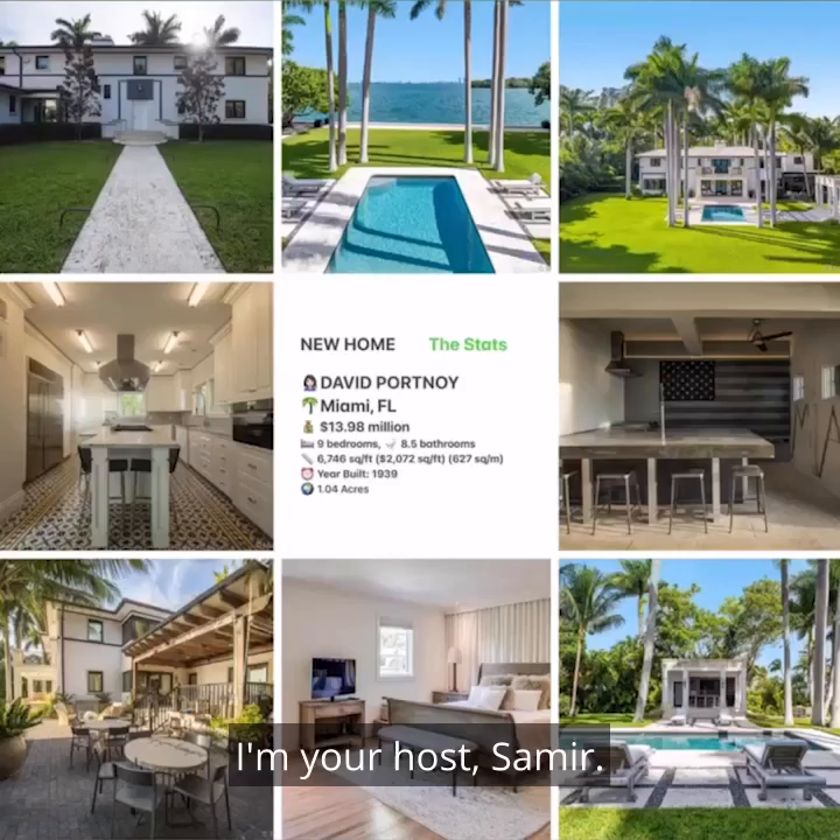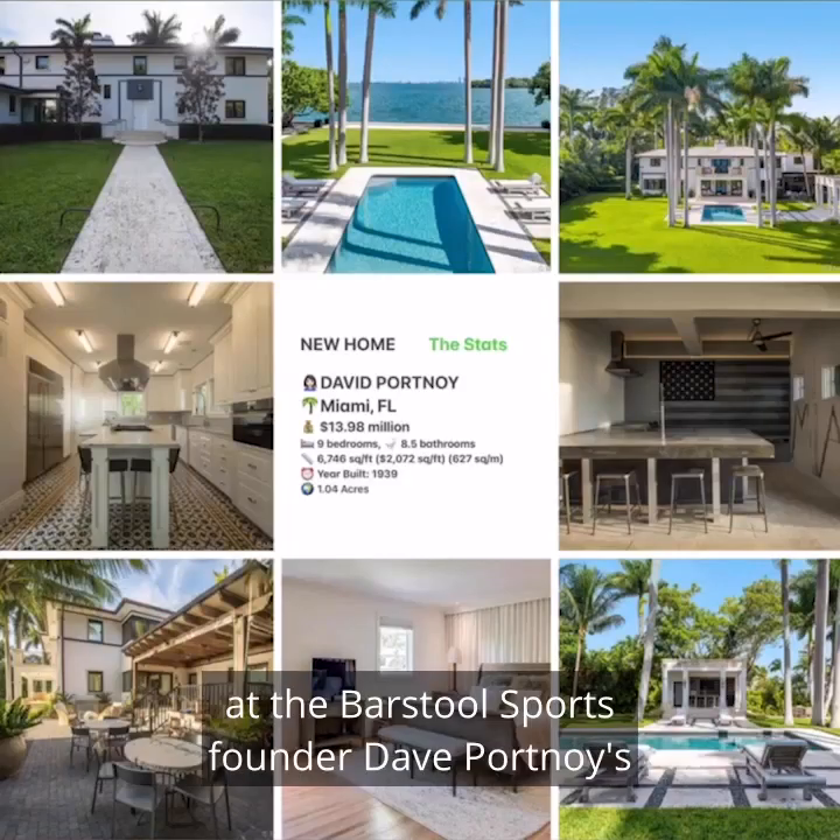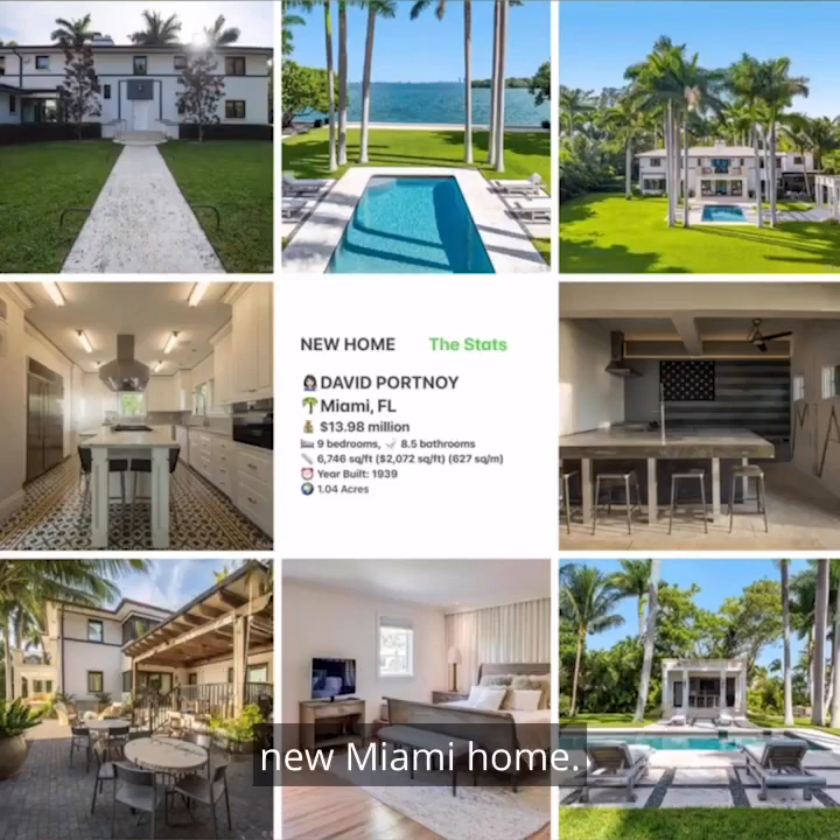Welcome to Celebrity Home Shopping. I'm your host, Samir. On today's episode, we're taking a look at the Barstool Sports founder Dave Portnoy's new Miami home. Let's take a look inside.